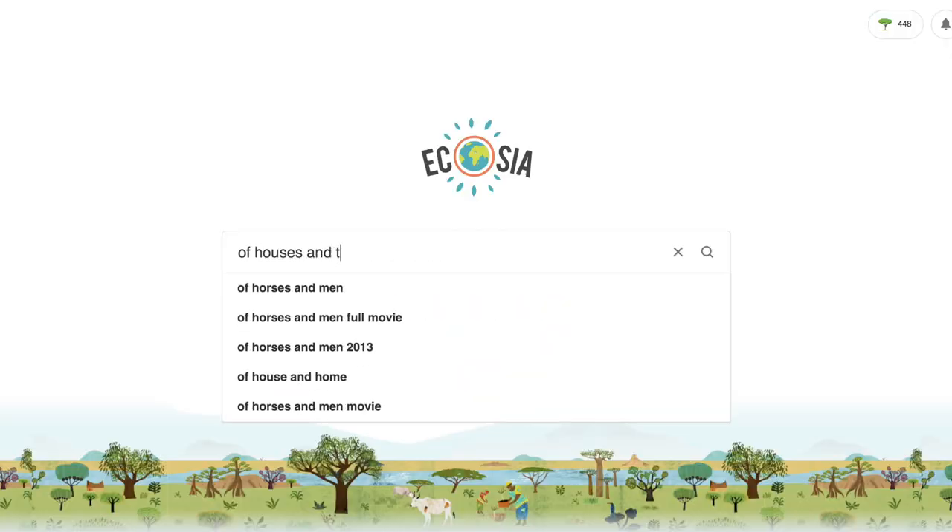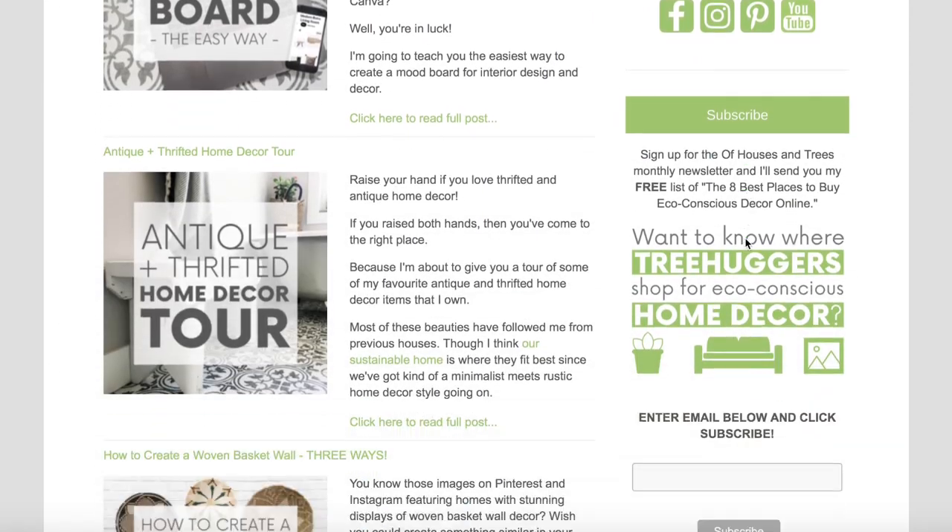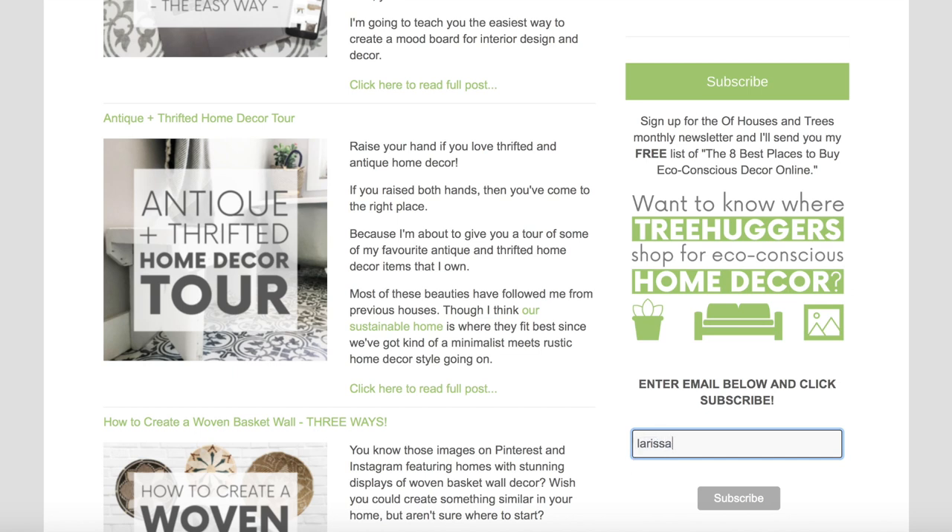Hello everybody, Larissa here, and this video comes to you via Up Houses and Trees where I blog about sustainable design, sustainable living, sustainable everything. If you're interested in eco-conscious design and decor as well as green living tips, head on over to Up Houses and Trees and sign up for my monthly newsletter and I will also send you my free list of the eight best places to buy eco-conscious decor online. Let's be tree huggers together.